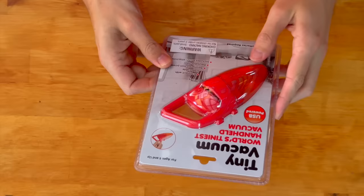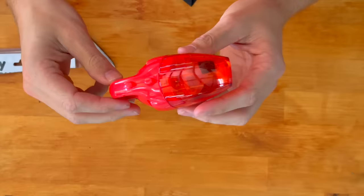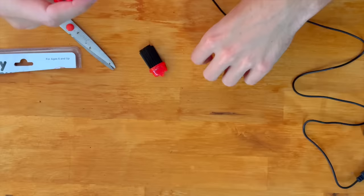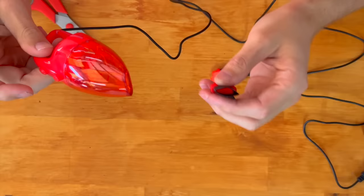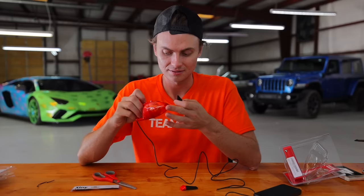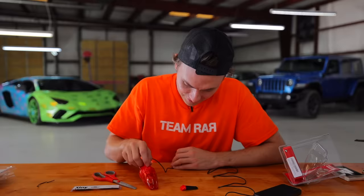And now we got the tiny vacuum — it's the world's tiniest handheld vacuum, USB powered. Look at them holding it with their little fingertips. Let's cut into it and see if this is gonna work. It's so legit — it's got a little cable and a little brush attachment. Let's turn it on. I don't know if it's got any suction power. It might do like pencil erasers or something.